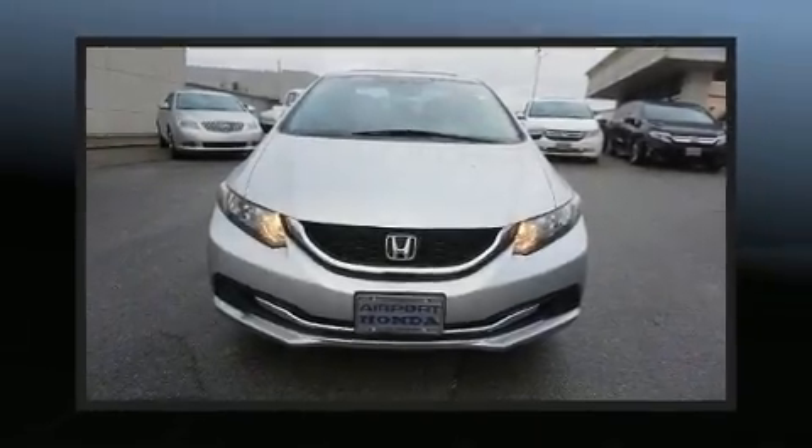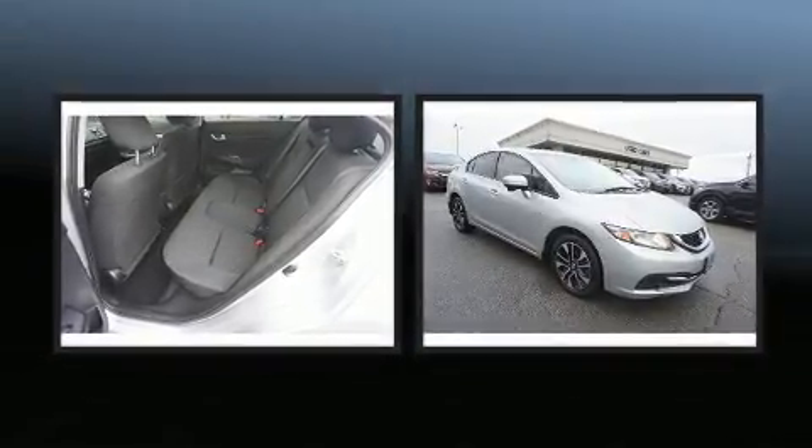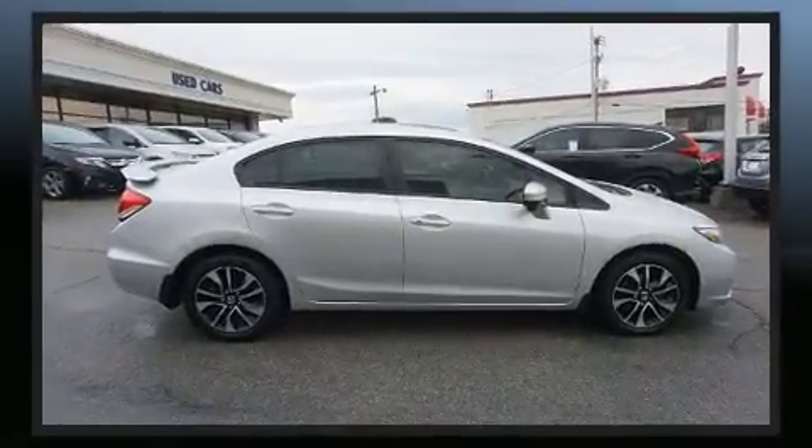Get excited about the 2014 Honda Civic. This four-door five-passenger sedan still has less than 80,000 miles. It features an automatic transmission, front-wheel drive, and a 1.8 liter four-cylinder engine.